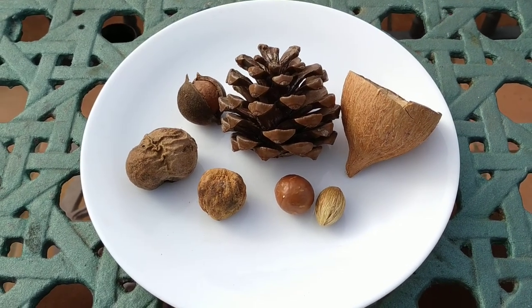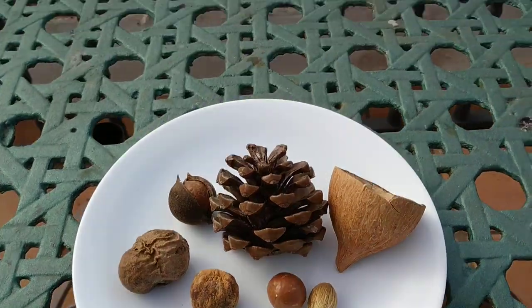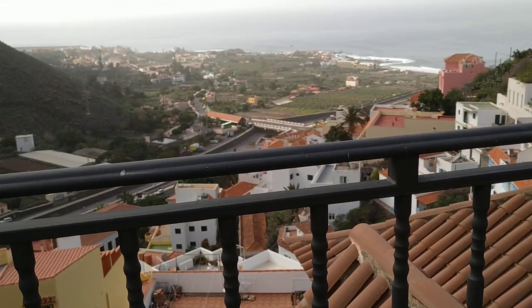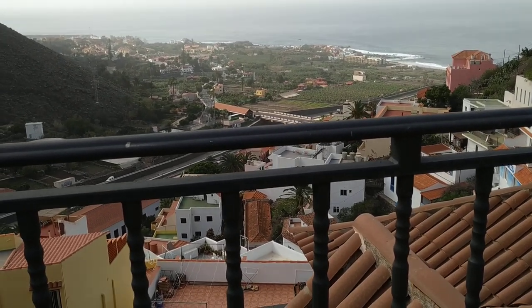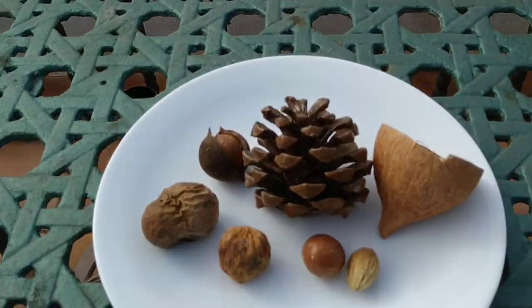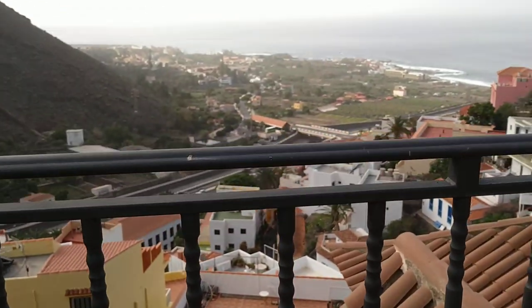Hi folks, this is All The Fruit and welcome to part one of nuts you can forage on the Canary Islands. I'm on the beautiful island of La Gomera, but most nuts in this video were harvested on the island of Tenerife. Before I go through the different nuts, I just want to mention the general situation here on the Canary Islands.